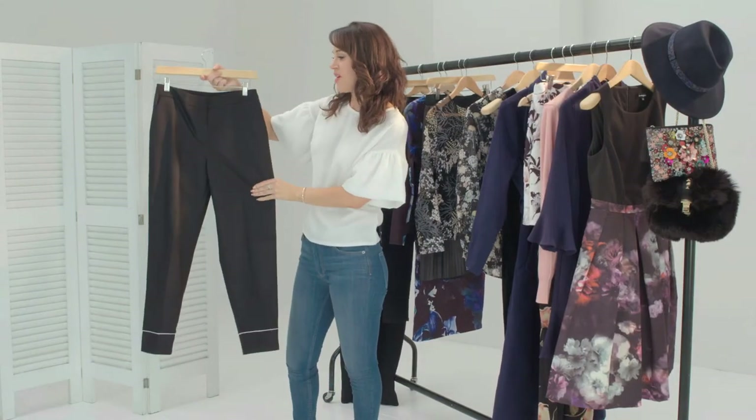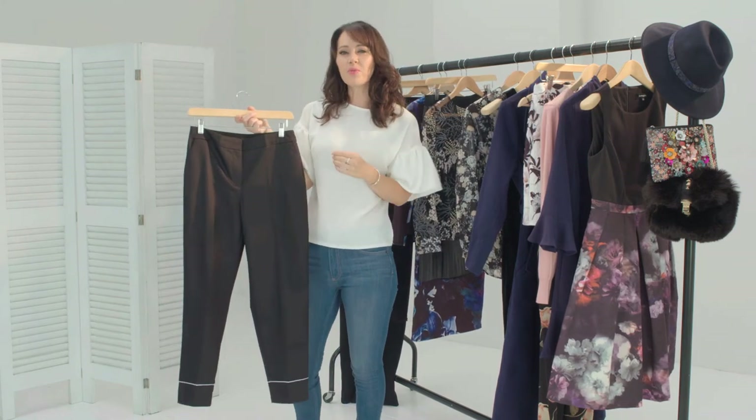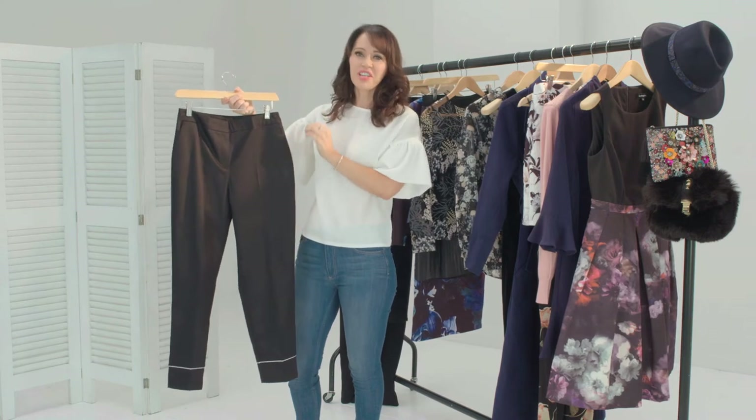This is the straight leg cropped trouser. Now these are going to look great if you dress them up for a night out, but equally if you want to wear them in a more casual way they're going to look super chic if you team them with a nice fitted jumper.